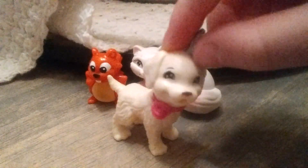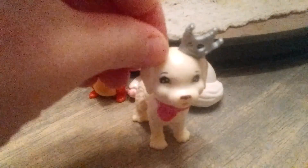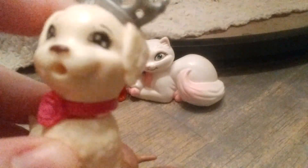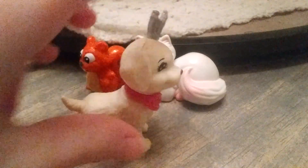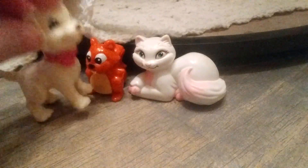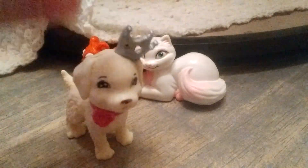Guys, please don't make cats and dogs marry or different animals marry each other, because I don't like that. And please hit that subscribe button! Also, please don't make other animals marry — like, no, this is not a dog, it's a squirrel; this is a cat; and this is a dog.